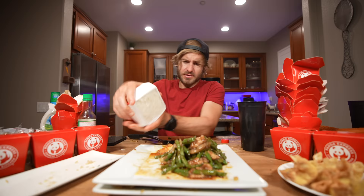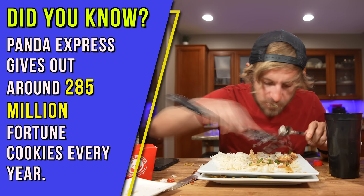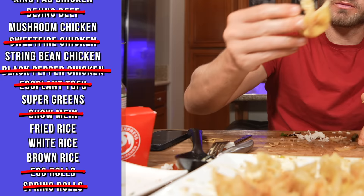Great, some rice — complex carbs right here. Did you know Panda Express gives out around 285 million fortune cookies every single year? That's a lot of fortune cookies. I don't know, it's time to get some rangoons.